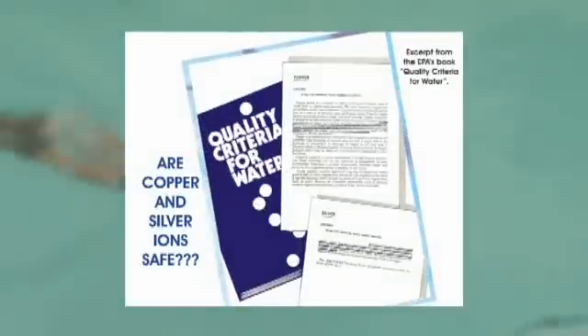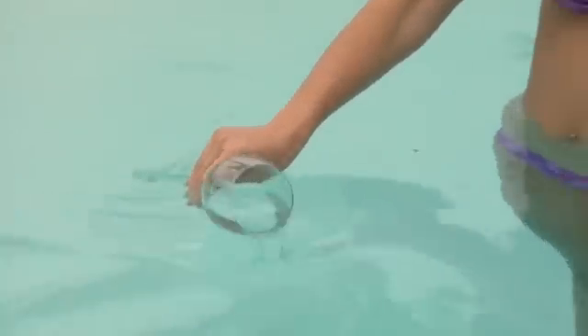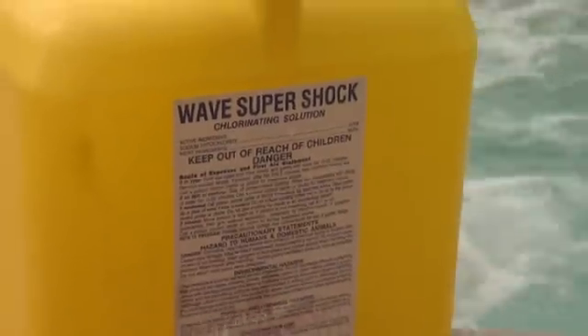Once you've changed over to the Mineral Pure system, you will notice the difference immediately — you will never want to swim in a chlorinated pool again. You will swim in a pool that easily exceeds EPA standards for drinking water. Imagine being able to drink your pool water. You will eliminate all the negative aspects of chlorine: no more red eyes, no more dry brittle hair, no more bleached-out swimsuits, no more dry itchy skin, and no more of that distinctive chlorine odor.